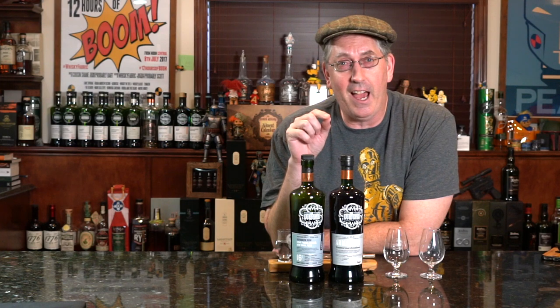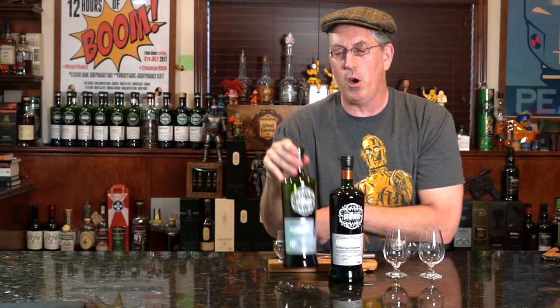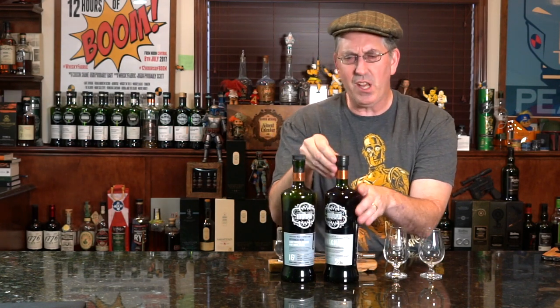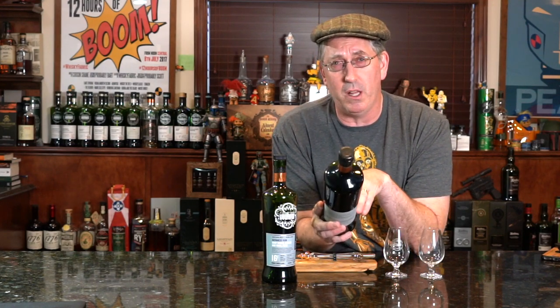Hey, it's Bart with Scotch Test Dummies. Ever since Scott bought that 'Happiness is a Warm Bung,' I got a hold of SMWS and said tell me something different. They said there's a special release — not even an outturn — that had Armagnac and rum. I've had their rum before but not their Armagnac, and I wanted toasted marshmallows, so I purchased both.